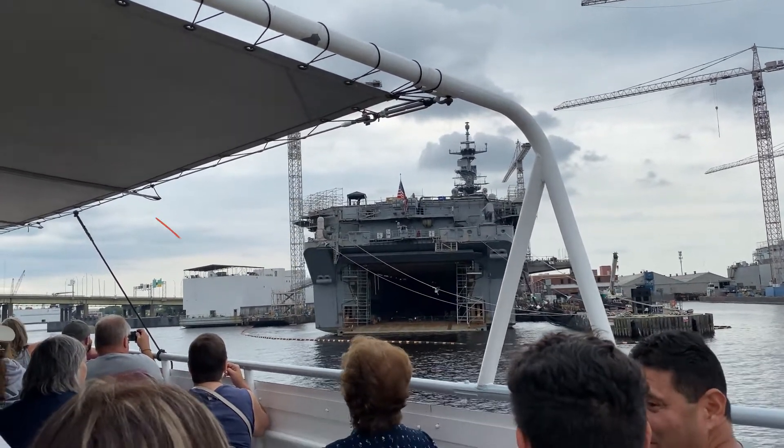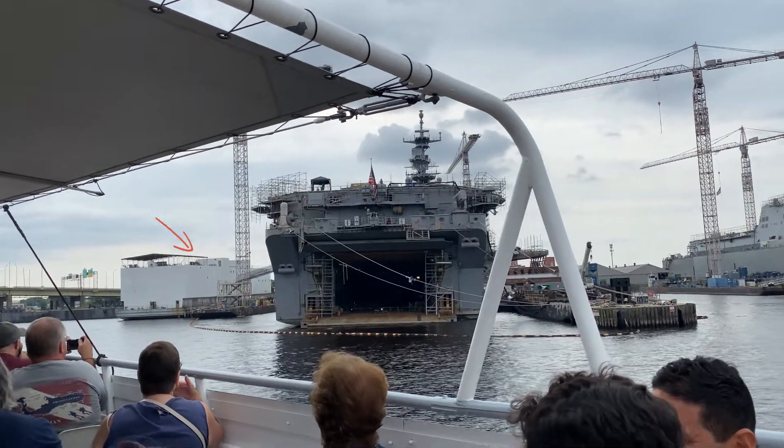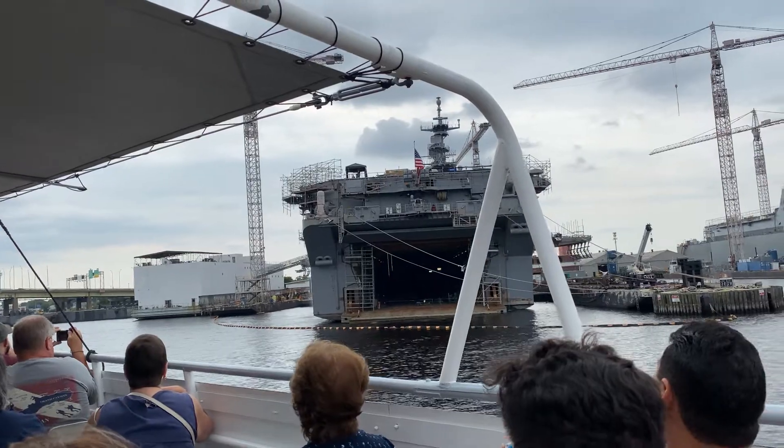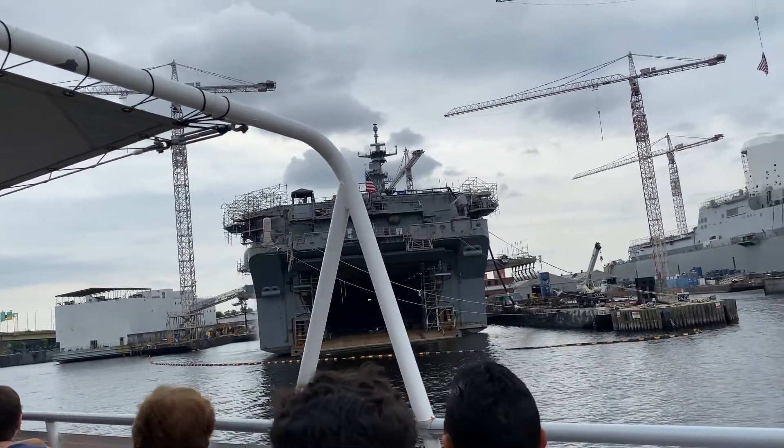Keep looking to your right. Behind Bataan is a very large white and gray boxy-looking barge coming into view. That's a barracks barge, currently housing the crew off of the Bataan while their ship is in the yard for repairs.